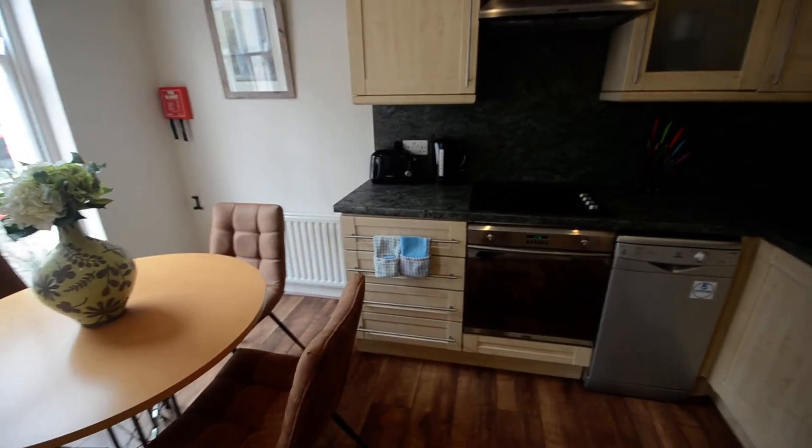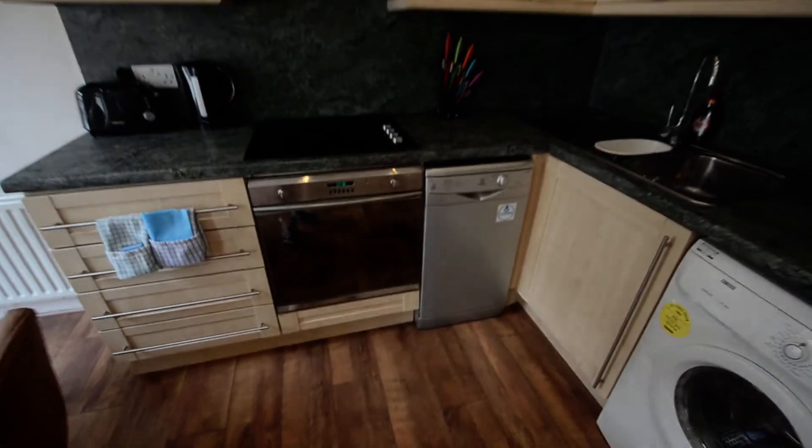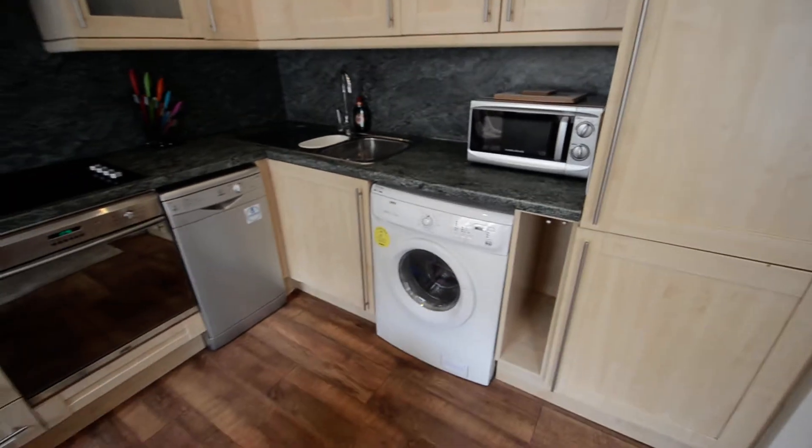Here is the fully equipped kitchen, which has a washer-dryer for doing laundry. The flat also comes with an iron and ironing board.